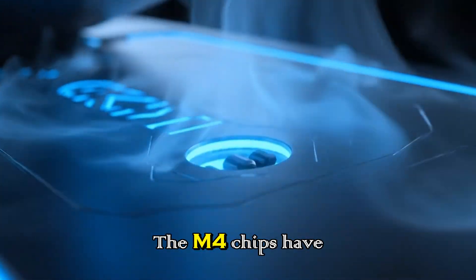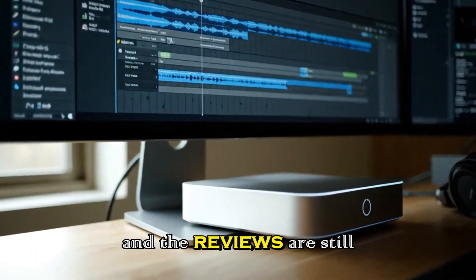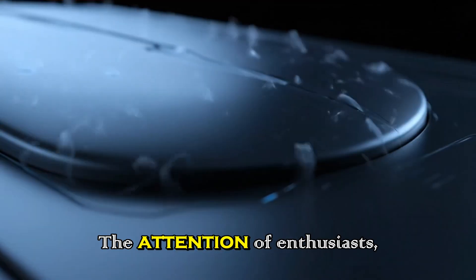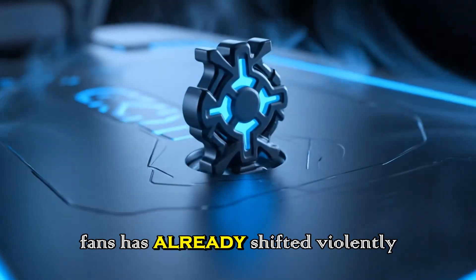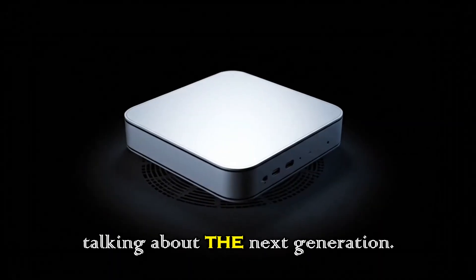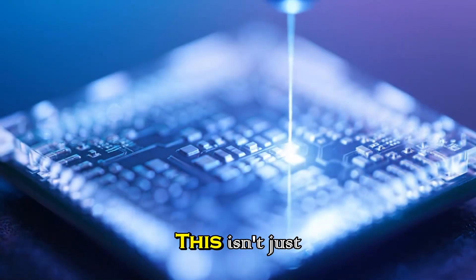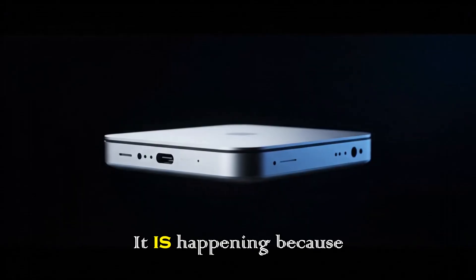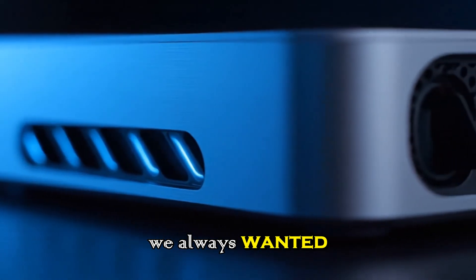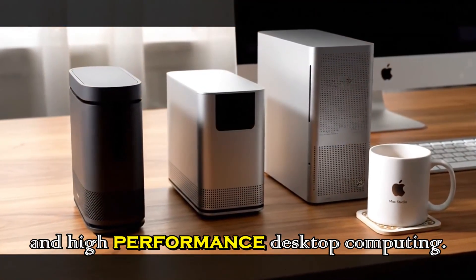The dust has barely settled — the M4 chips have only just started making their way into the hands of users, and the reviews are still fresh. Yet the tech world never sleeps. The attention of enthusiasts, analysts, and fans has already shifted violently toward what comes next. Everyone is talking about the next generation, everyone is asking about the M5 Apple Silicon. This isn't just impatient speculation — it is happening because the Mac mini lineup has finally become the fan favorite we always wanted it to be, a perfect blend of compact design and high-performance desktop computing.